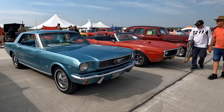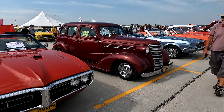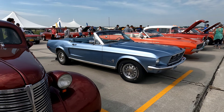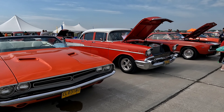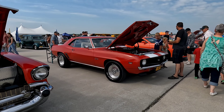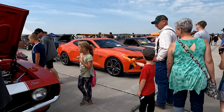Mustang. Got that old school car. 38 Chevy. Mustang. Charger — I don't know what that is. Camaro.